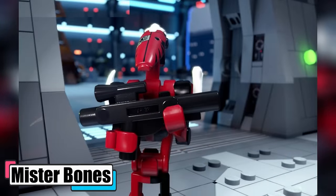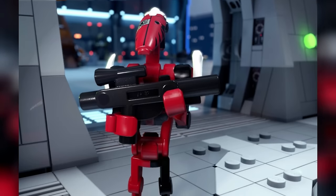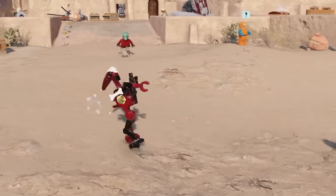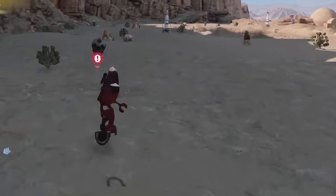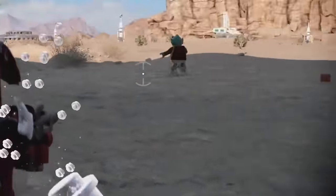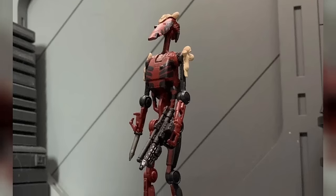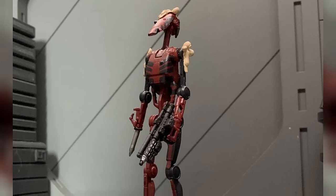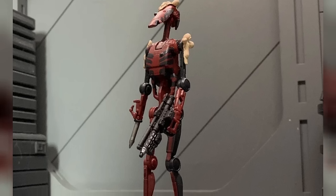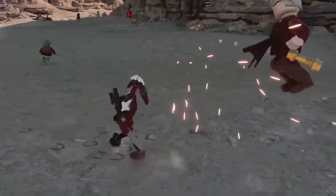Mr. Bones, a B1-series battle droid turned rogue droid, was the handiwork of Temmin Wexley, who cobbled him together from scrap. This droid wasn't just nuts and bolts — he had flair, humming and singing as he gleefully dismantled foes. More than a bodyguard, he was a comrade to Temmin and, in time, a quirky fixture in Nora Wexley's New Republic crew. Bones was a combat artist, his programming a mashup of combat droids, martial arts, General Grievous' moves, and Ryloth dancer's grace. His attachment to Temmin was almost human-like, showing a gentle side to his friends and a feral one to enemies. He even grew fond of Nora, once relieved she survived a crash. With Temmin's team, Bones played the jester, breaking out in dance just because.